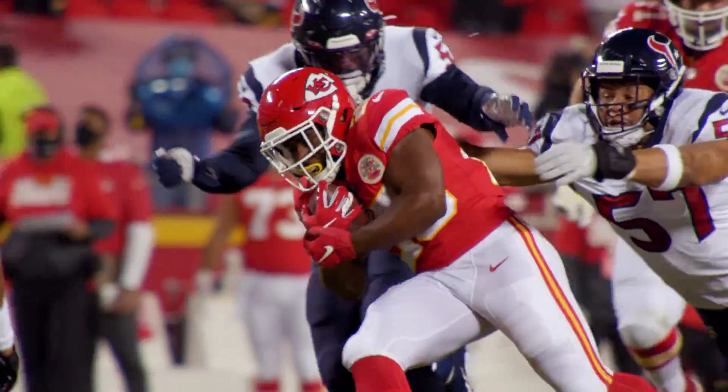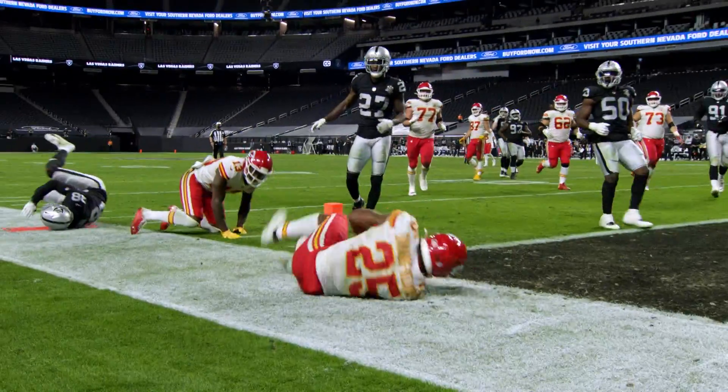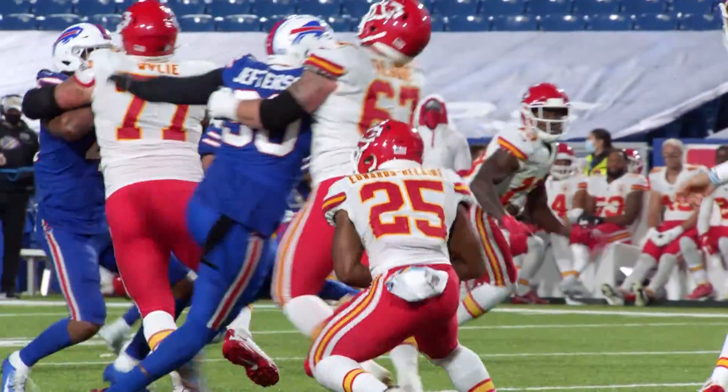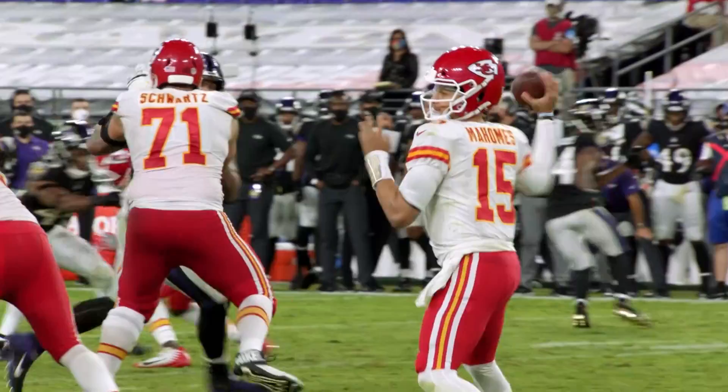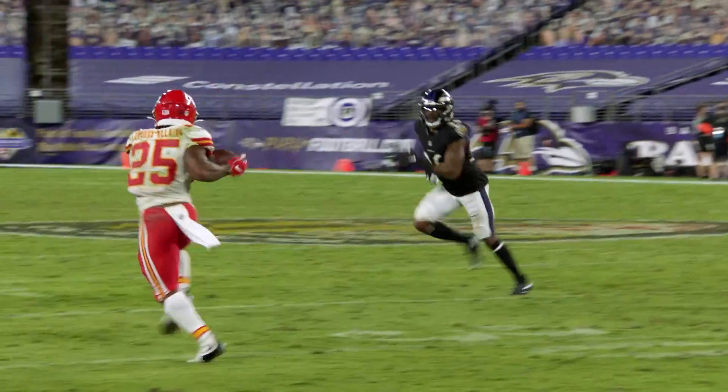The Chiefs made tailback Clyde Edwards-Helaire the 32nd overall pick in the draft last year, and as he went on to demonstrate throughout his rookie campaign, Clyde's dynamic skill set is something to be excited about for years to come.